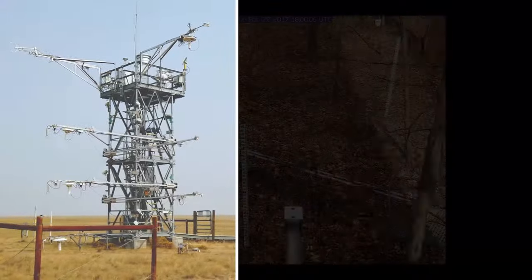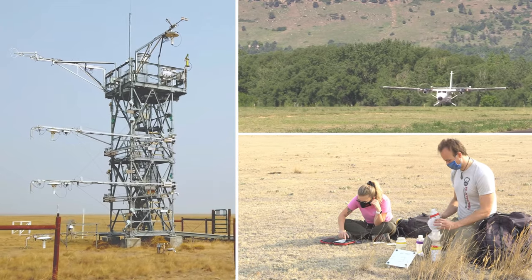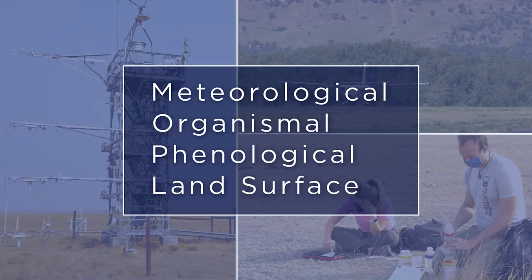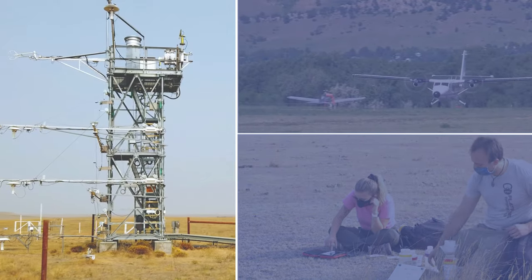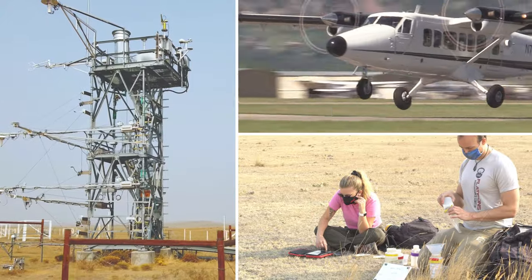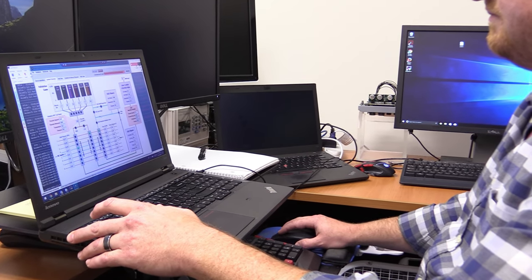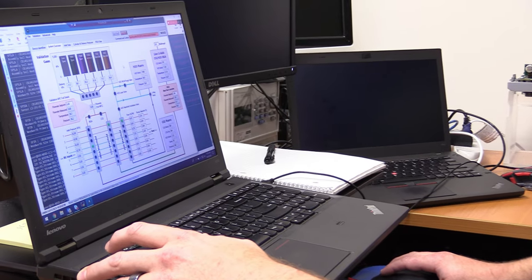NEON deploys a series of automated instruments, observational sampling, and airborne remote sensing systems to collect meteorological, organismal, phenological, and land surface data at NEON sites. Automated instrument data are collected continuously, whereas organismal data are collected on a regular schedule, and airborne data collection is timed to occur during peak greenness. NEON scientists calibrate and quality check these automated sensors and fieldwork protocols to minimize measurement errors and maximize the quality of collected data.